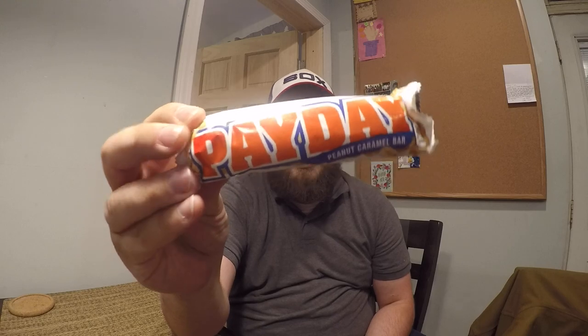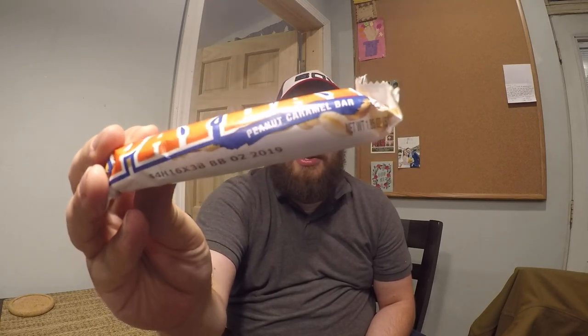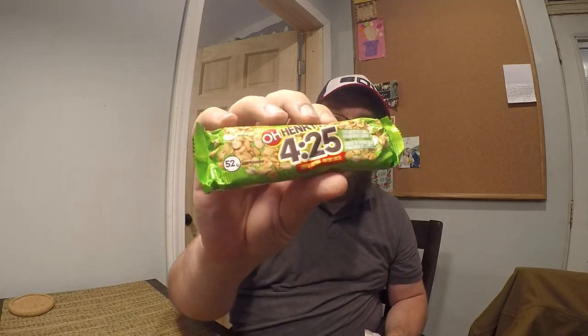Now, that sounds awful similar to something else Hershey's has — and that's this: a Payday, which says peanut caramel bar around the package. Now, Payday says it's 52 grams. The O'Henry 425 bar also says it's 52 grams. They are both the same 240 calories.